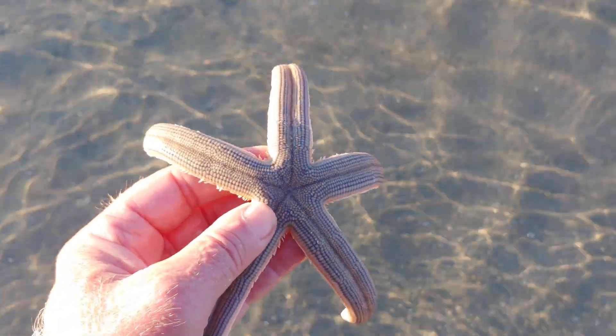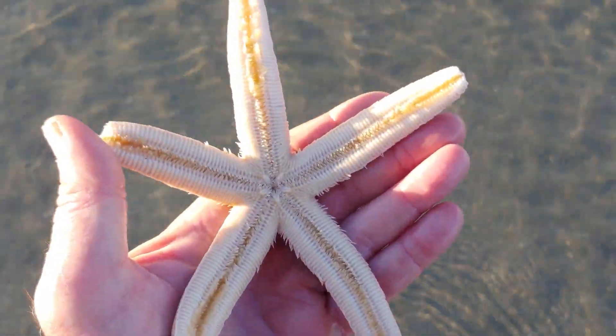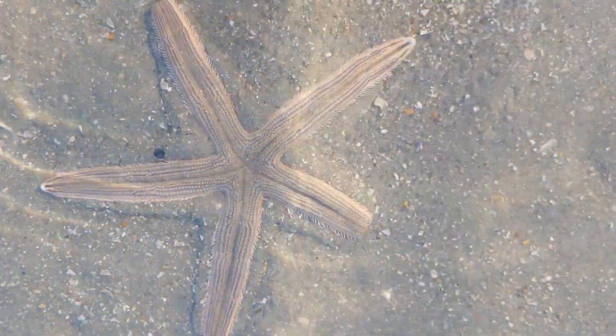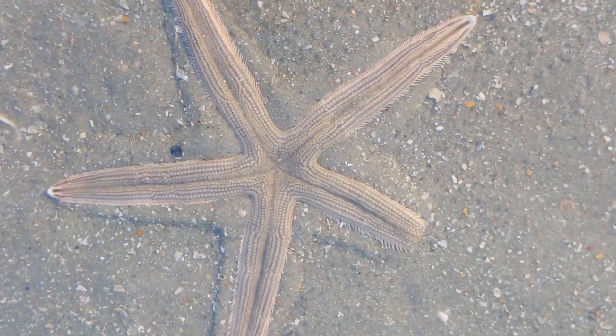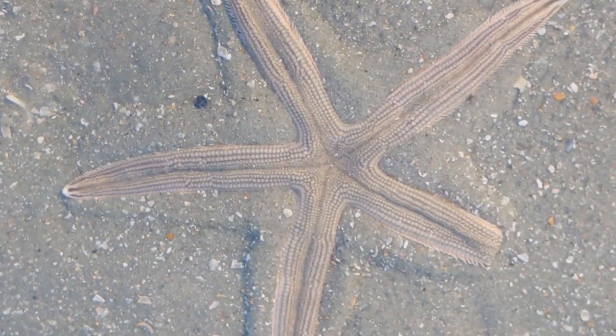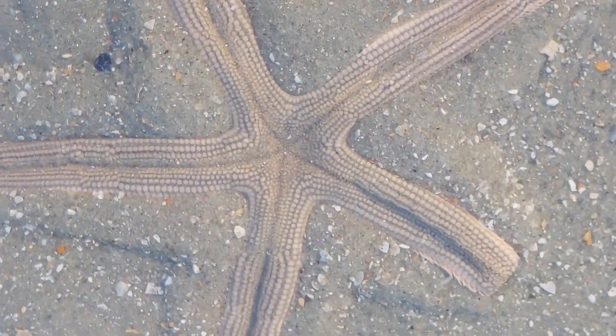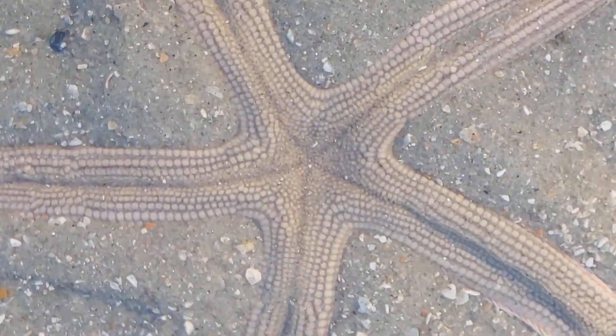This particular species of starfish is most likely the common sea star, whose scientific name is Asterias rubens or Asterias vulgaris. Sea stars like this one most commonly have five arms, and in the middle of the body is a part known as the central disc.